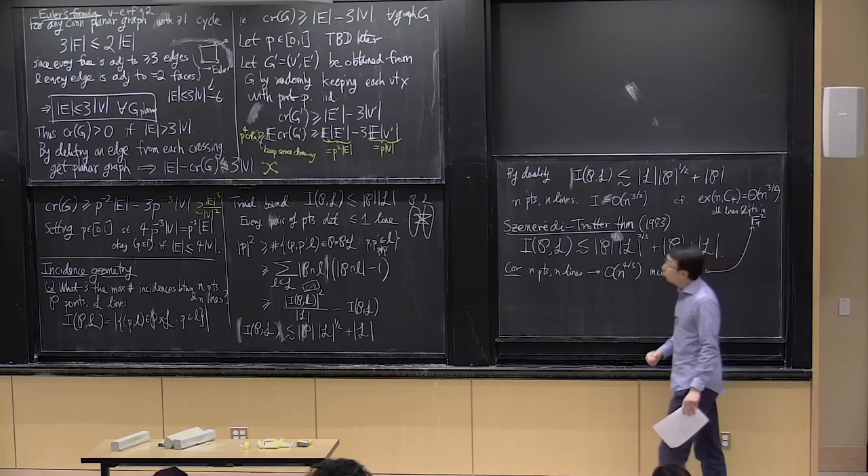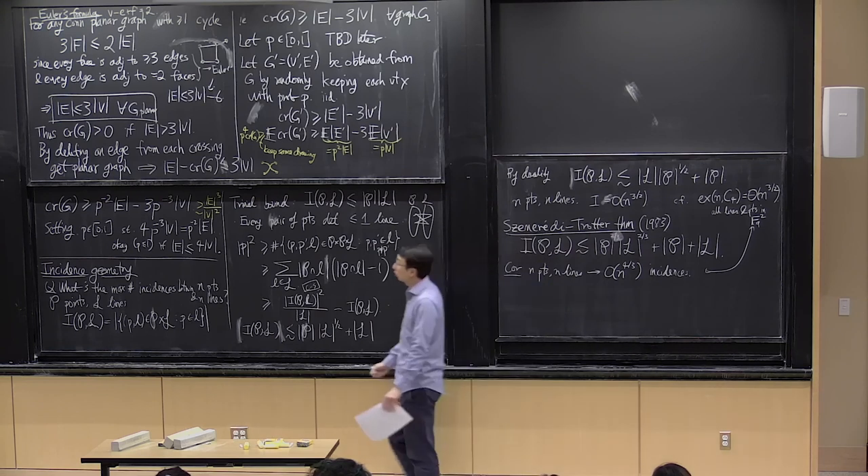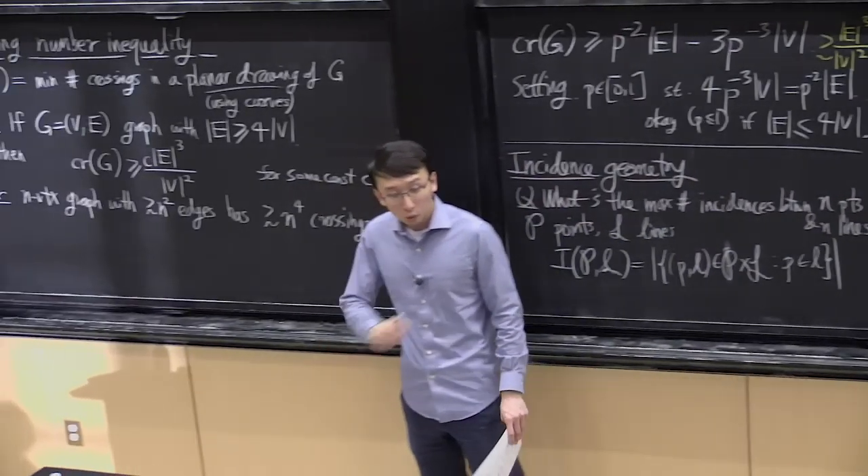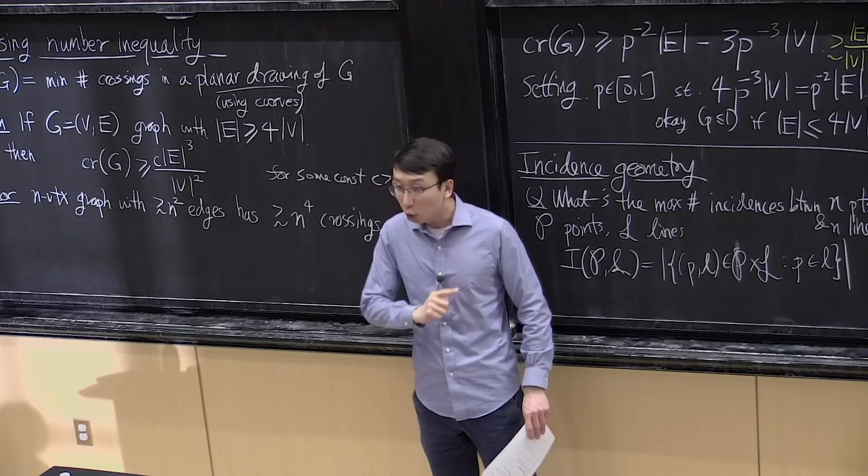The Szemerédi-Trotter theorem states that the number of incidences between points and lines is at most O(|P|^{2/3}·|L|^{2/3} + |P| + |L|). As a corollary, for n points and n lines, you get at most O(n^{4/3}) incidences. This contrasts with the finite field plane, where you can get n^{3/2} incidences. The proof uses topology of the real plane through Euler's formula, which enters via the crossing number inequality.